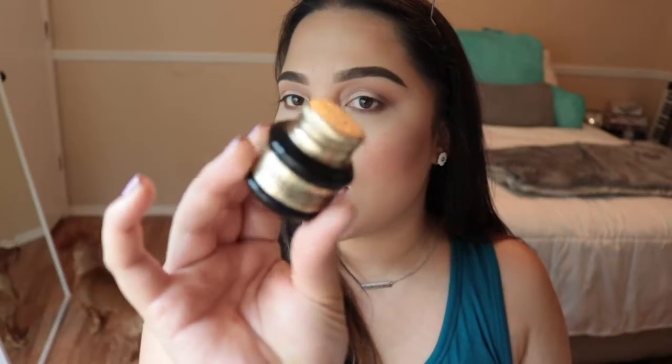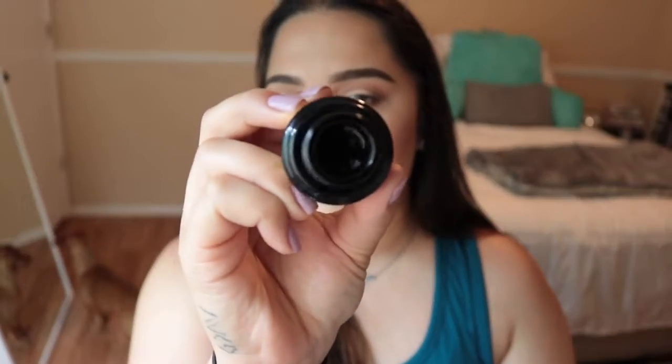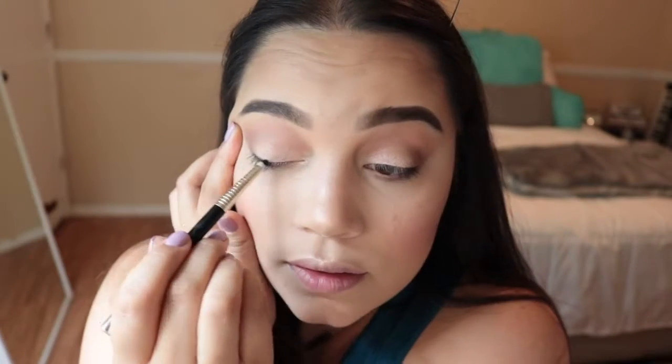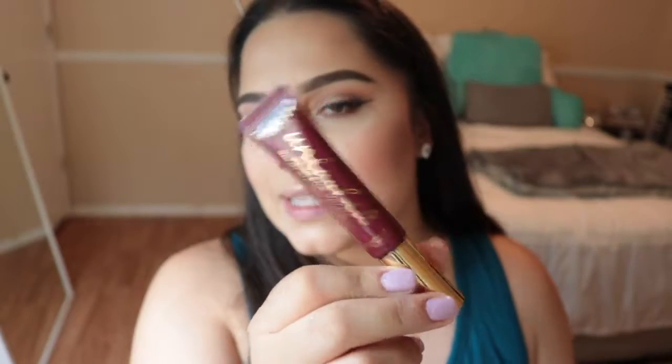For eyeliner I'm going to use the Pretty Vulgar Ink gel liner with a very thin liner brush. Then for mascara I'm using the Wonder Beauty Unleash Mascara that I got in my Boxy Charm this month.